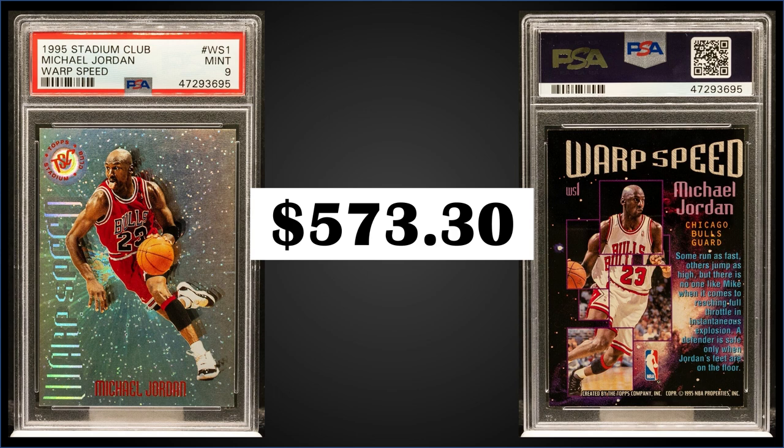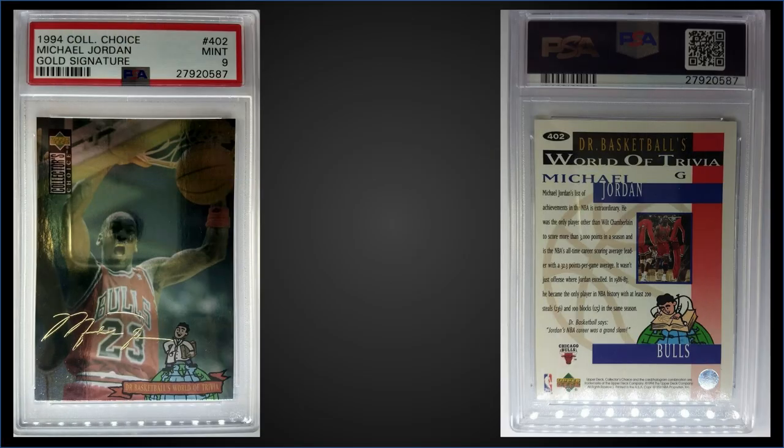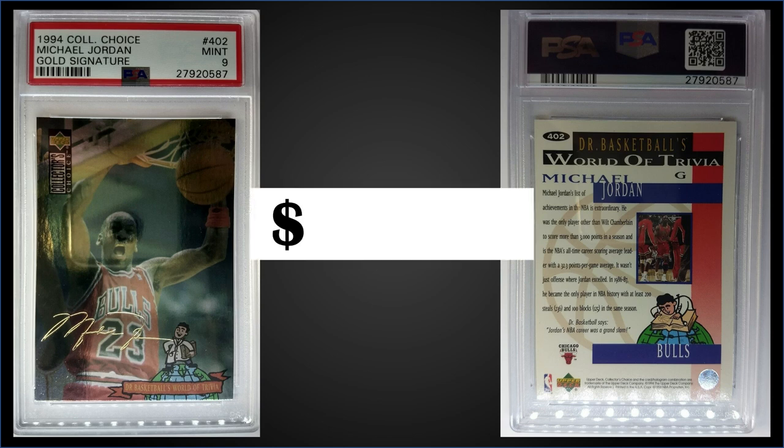In the number 9 spot, from 1994 Collector's Choice, we have the Michael Jordan card number 402 Gold Signature parallel graded Mint PSA 9. That was a fixed price sale for $783.46. It's a pop of 67 in a mint slab and there's only 29 higher graded Gem Mint 10s. This exact card sold for $129 in December of 2019 — pretty good price appreciation for a mint copy. The Gold Signature parallels were inserted 1 in 36 packs, so they were a box hit parallel, and boxes of 1994 Collector's Choice Series 2 sell for around $80 to $130.